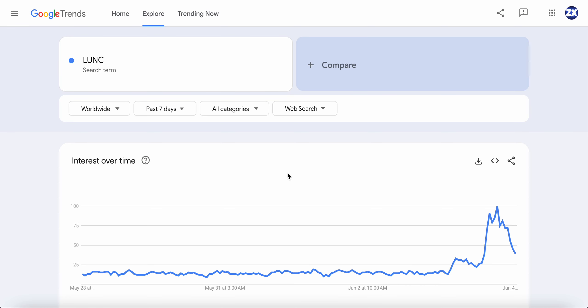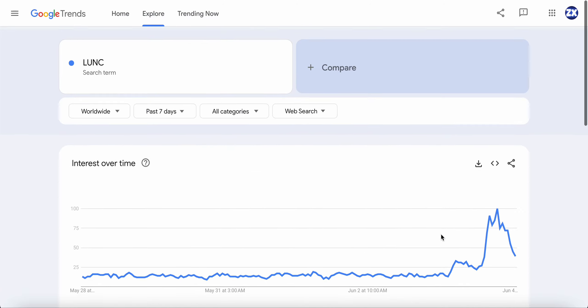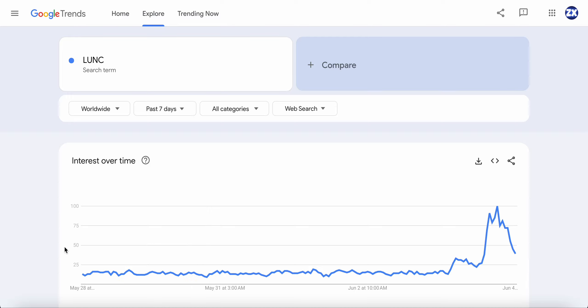If I show you guys the search data over the last seven days, look at the amount of searches happening for Terra Luna Classic all of a sudden. Pretty much flat since May, and then boom — we've seen a massive spike all of a sudden. That shows interest is building up once again. A lot of people are researching Terra Luna Classic and new money is coming into the space. Could this really be a driving force to get things rolling for Terra Luna Classic?